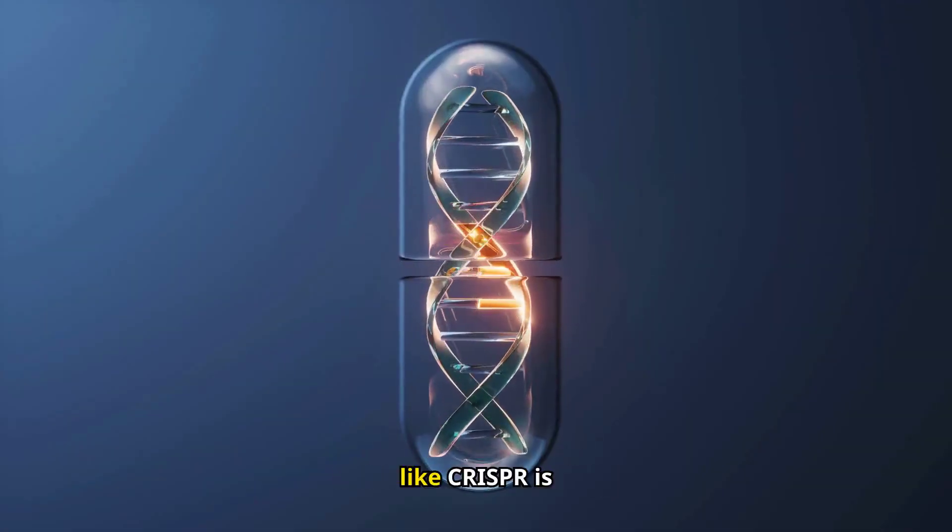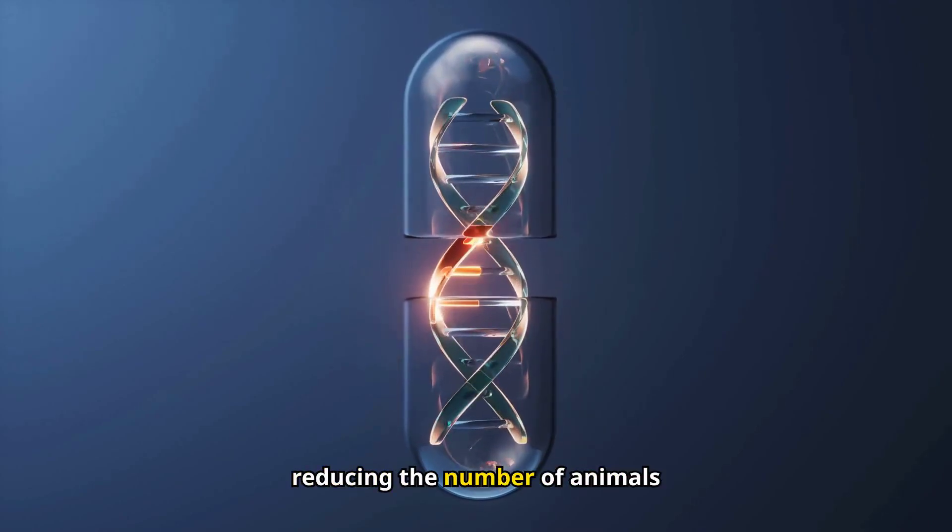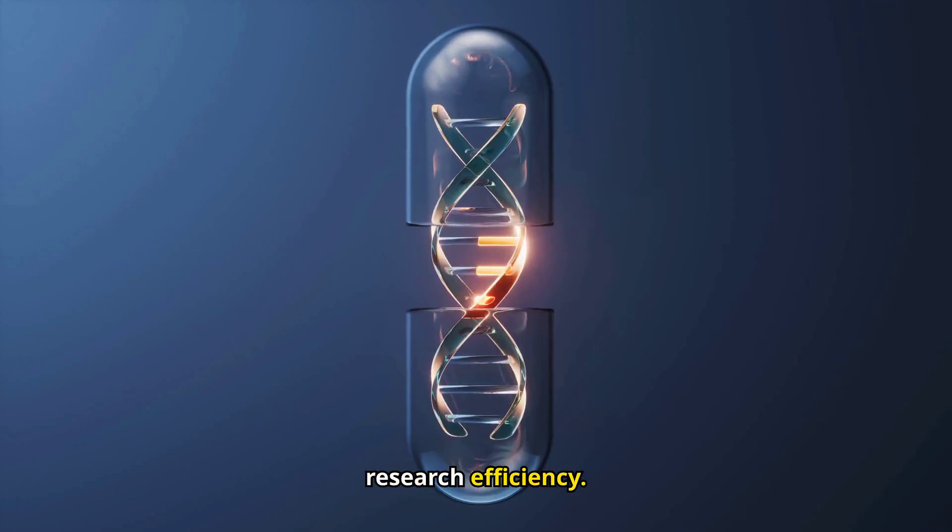Gene editing technology like CRISPR is refining the breeding of genetically altered mice, reducing the number of animals required and enhancing research efficiency.